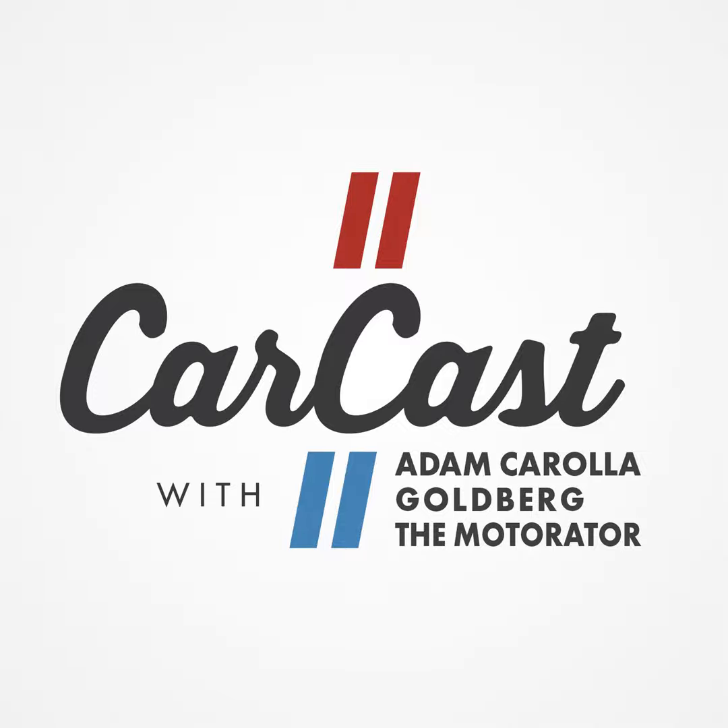Hey guys, before we get started with the show, let me tell you a little bit about Dodge. See your authorized Dodge dealer and experience a world of performance, design, and fuel efficiency. Schedule a test drive. Go to Dodge.com and check out our powerful lineup.